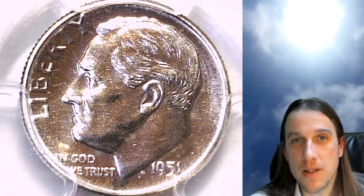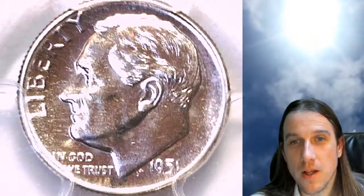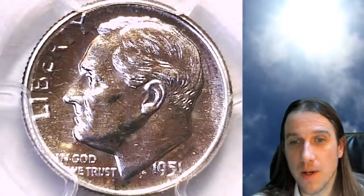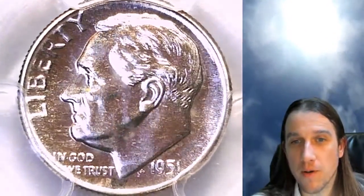Hello again everyone, and welcome back to Time Traveler's Coin Exchange. The next coin we're going to look at is a 1951 Roosevelt dime. It is a proof coin from the Philadelphia Mint. This one has been graded by PCGS, and they graded it proof 66.